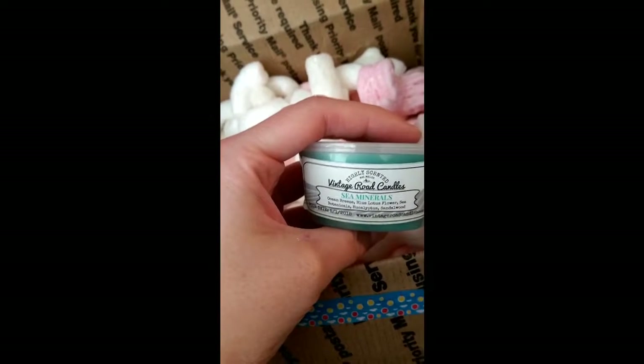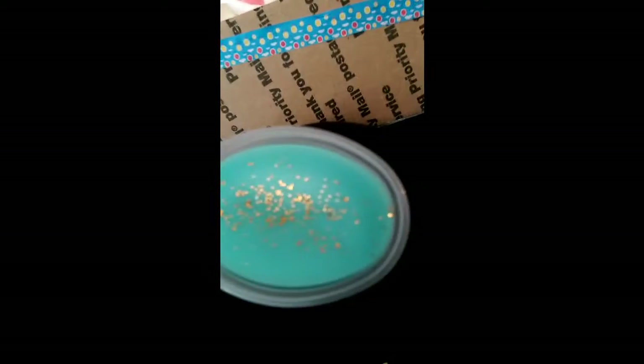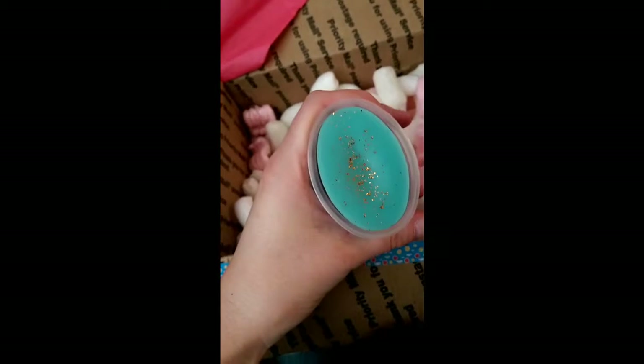We've got Sea Minerals — Ocean Breeze, Blue Lotus Flowers, Sea Botanicals, Eucalyptus, Sandalwoods. So a nice fresh, earthy, beachy blend. My video cut out there and I don't really know why — I'm hoping I have storage left because I've still got a lot of boxes to go. It's really nice — it's like a light spa kind of hint of even men's cologne.